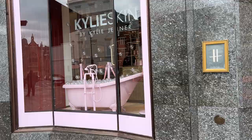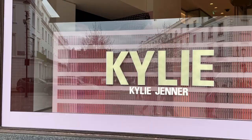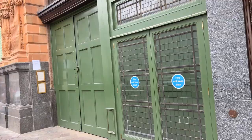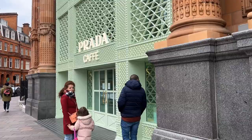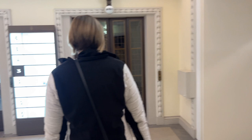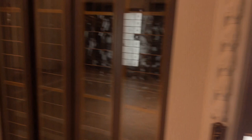Nice Ferrari. I see Kylie Jenner's advertising on this side. I've not seen this side before — wow! Level 3: bed and bath, luxury linens, outdoor, some restaurants. Let's have a look — home and furniture.